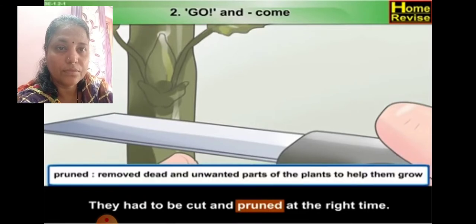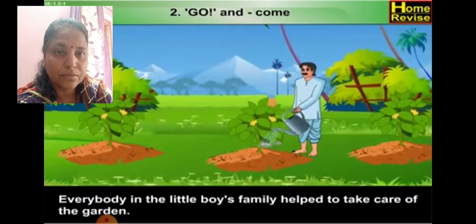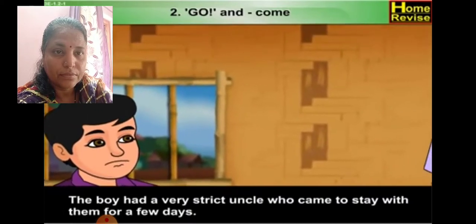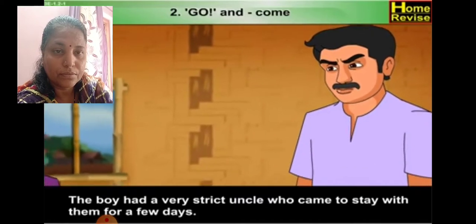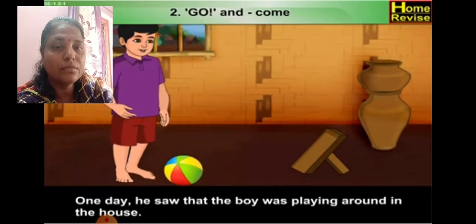Pruned means removing dead and unwanted parts of the plants to help them grow. The garden needed weeding and cleaning. Weeding means removing unwanted plants. Everybody in the little boy's family helped to take care of the garden. The boy had a very strict uncle who came to stay with them for a few days. The uncle believed in hard work and discipline. One day he saw that the boy was playing around in the house.